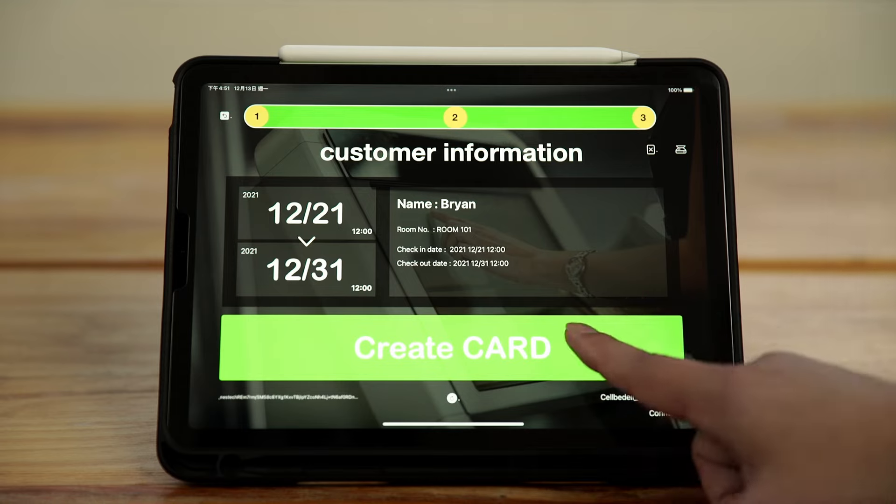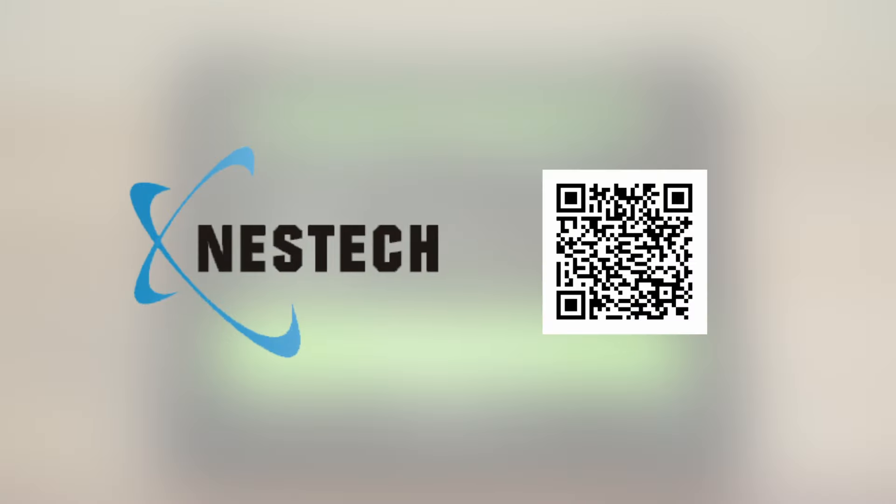Cellbidel — an unprecedented smart access control solution you should discover.